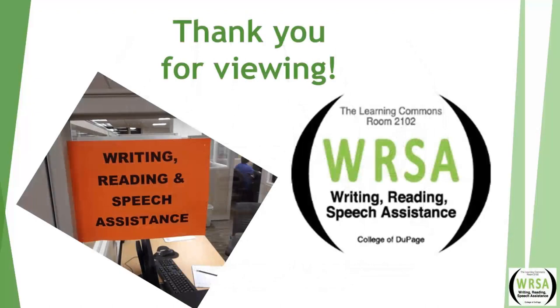Thank you for joining us for the effective visual aids lecture. Please feel free to come visit us in the Learning Commons.